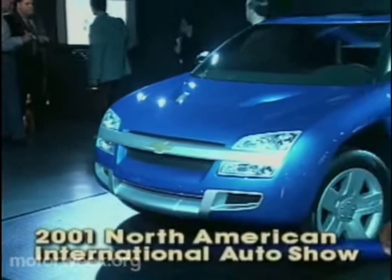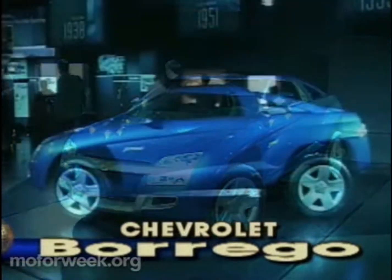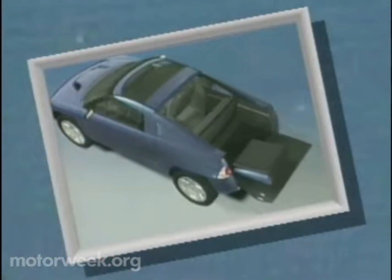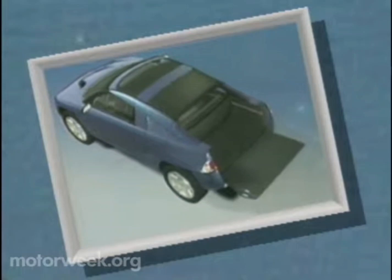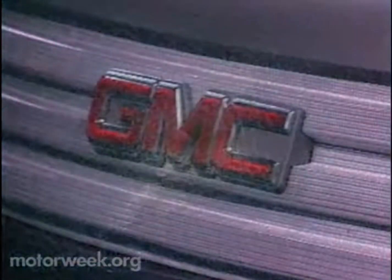First out of the gate at Detroit's 2001 North American International Auto Show will be the Chevrolet Borrego, a rugged all-wheel drive sports adventure vehicle powered by a horizontally opposed four-cylinder engine borrowed from corporate partner Subaru. The Borrego is a highly versatile crossover vehicle with a sliding mid-gate and removable roof that allows it to be converted from a four-passenger car to a cargo hauling pickup in minutes.